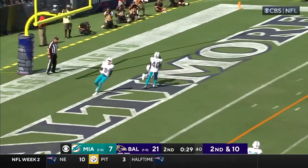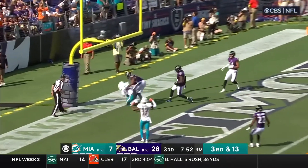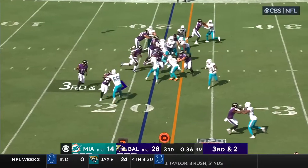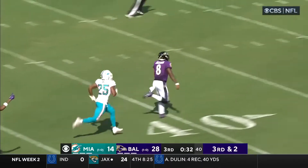The Ravens took advantage and went up by three scores. The best part of this game was seeing Mike Gesicki get involved with four catches and his first touchdown of the season. At halftime I told Tony and John that this game was far from over.